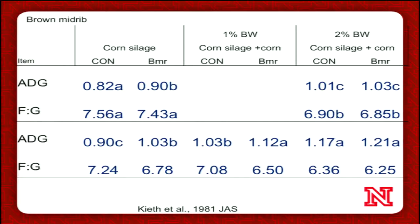One is what's called brown mid-rib silage, or BMR. There's not a lot of recent work, at least in beef cattle. This is some older work from 1981 by Keith and others, comparing a control silage to a BMR silage across two different years. Each of those columns are side-by-side comparisons for average daily gain and feed conversion. In general, feeding BMR silages — at least when it's mostly a corn silage diet, which is the far left column — improves either average daily gain or feed conversion, or both.